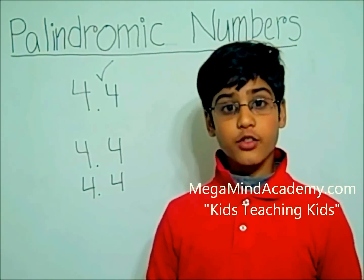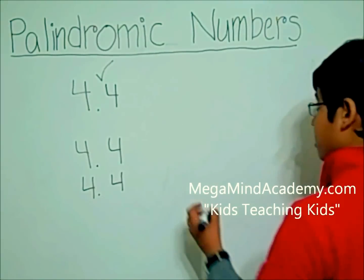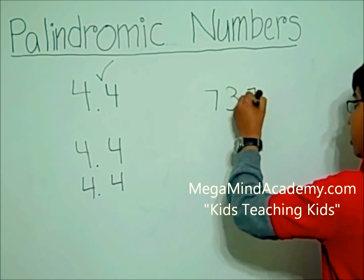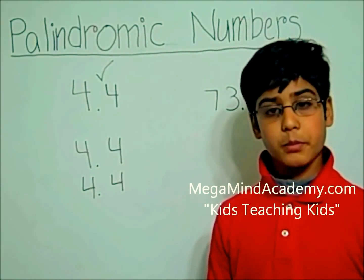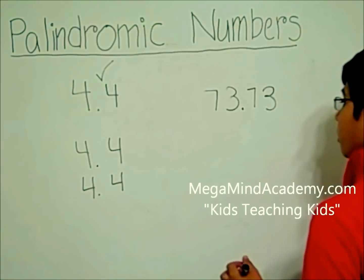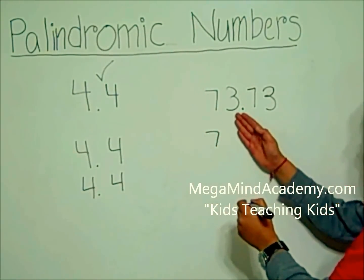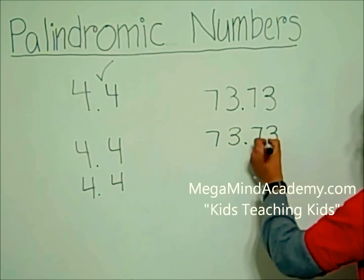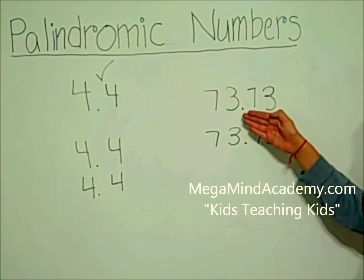Let's look at another example. Let's say our example is 73.73. Is it a palindromic number? Well, let's find out. It can be read forwards as 73.73 and it can be read backwards as 37.37.